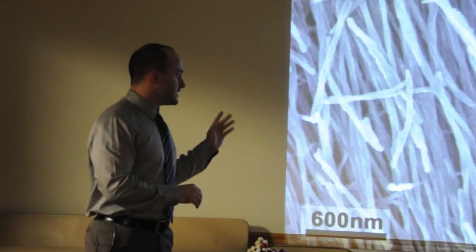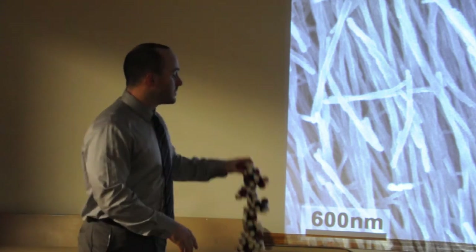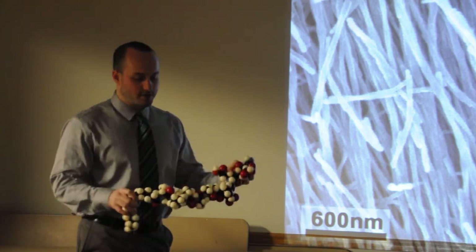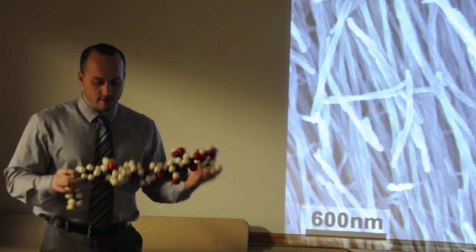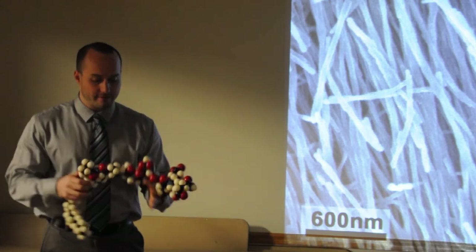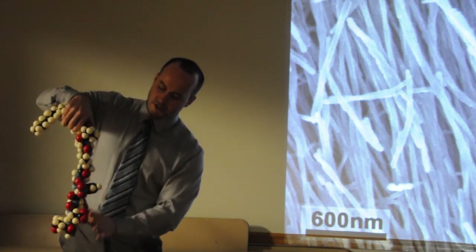He wanted to make sure kids knew what they were looking at — the nanotechnology idea of looking at nanofibers, completely made up of these molecules. He was so excited and enthusiastic about teaching kids after these events that he wanted to start his own outreach project, using the SEM as its focus.